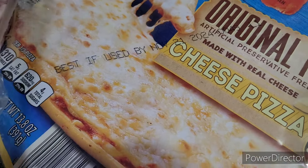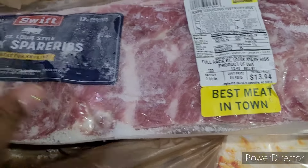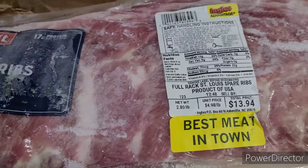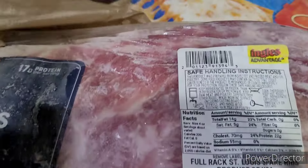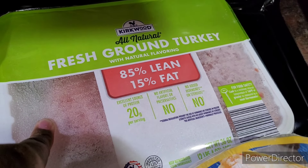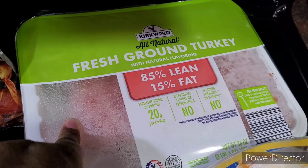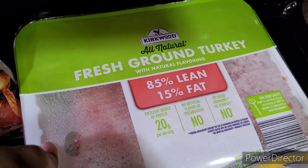From Ingles I got some ribs — not my typical baby back ribs, but this is what was available so I went ahead and got those. Then I picked up some fresh ground turkey. I want to say I got that from Aldi, but I can't remember for certain.